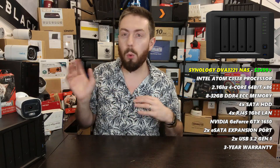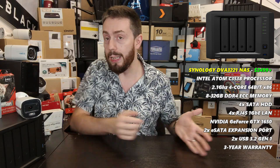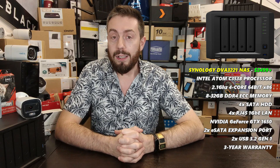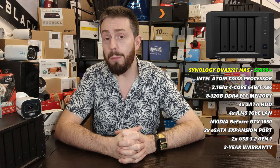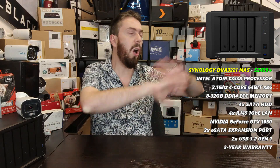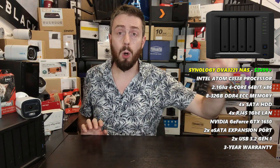Synology has incredible software, and because they know how much it's worth, the camera licenses cost more. Going through their entire catalog to find the best Synology NAS for surveillance, I kept coming back to the same one — the DVA3221. It is arguably the most expensive surveillance NAS on this list, but it is a graphics-card-powered four-bay NAS that supports up to six simultaneous AI-powered surveillance tasks.